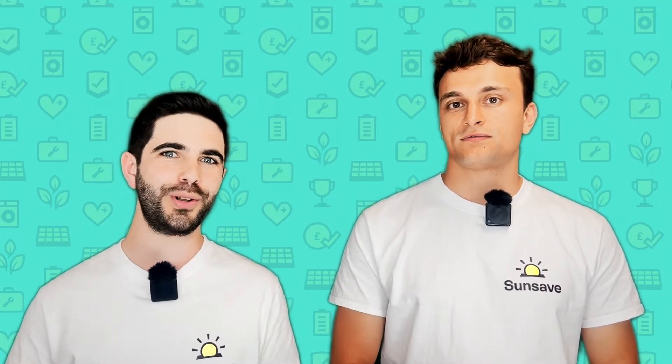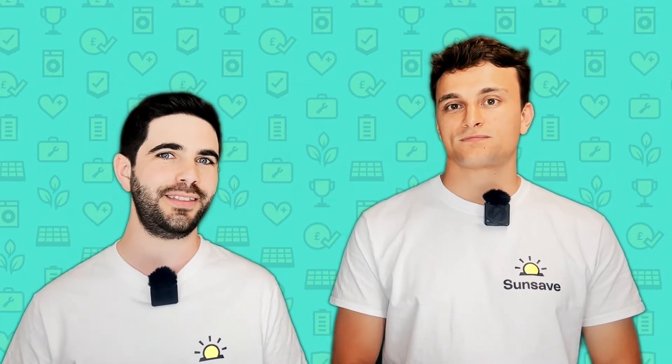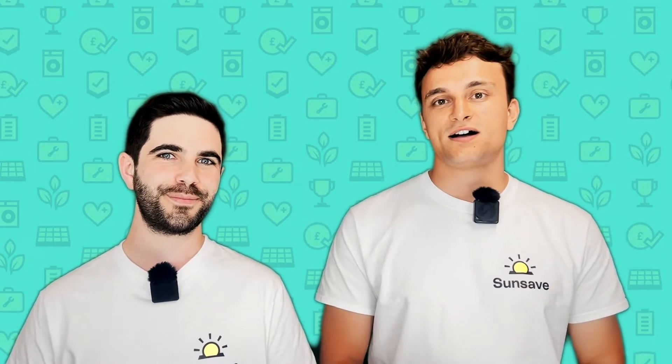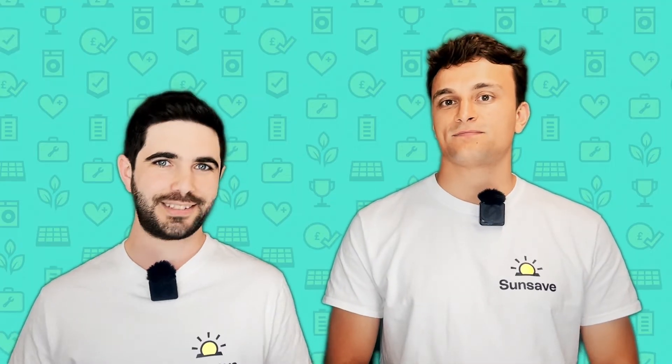Fortunately, we are going to rattle through all of the grants, schemes, incentives and funding options available in the UK right now. I'm Charlie. I'm Josh. And we are part of SunSave. We have launched the UK's first solar subscription, SunSave Plus. More on that later. Let's start rattling through.